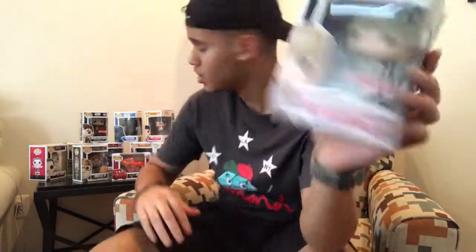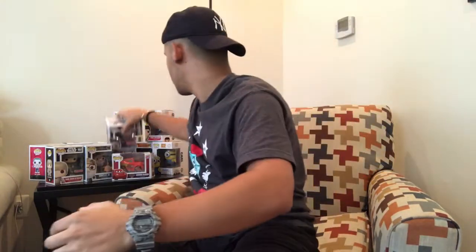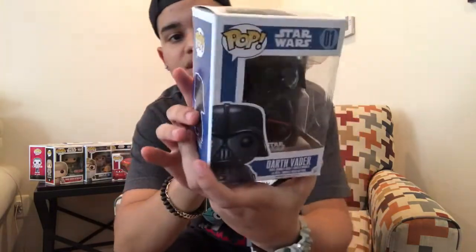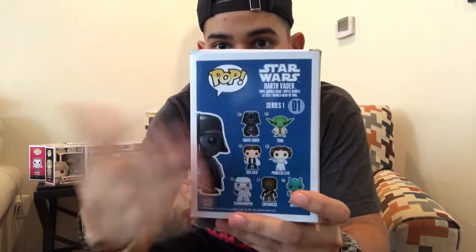These ones are from Star Wars. This one was from Target, I think he was like six bucks. And this one's from Target too. And then the last Star Wars character I have is Darth Vader — really cool. And this is the little Star Wars group together.